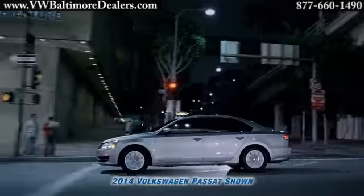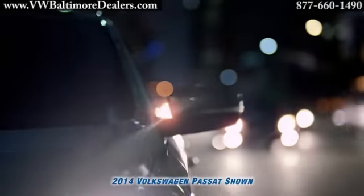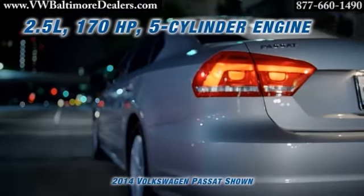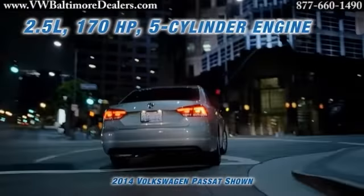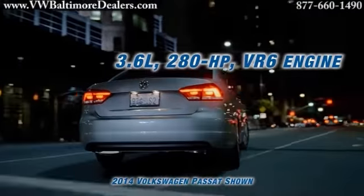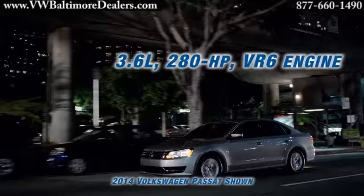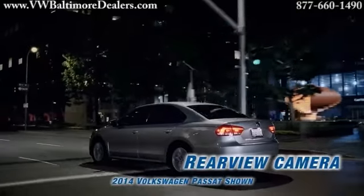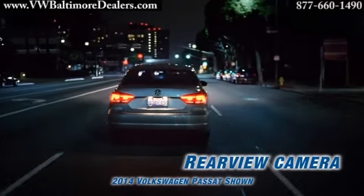This car was built by drivers for drivers. It strikes a sporty balance between efficiency and power. The Passat comes standard with a 170-horsepower inline five-cylinder engine. If you're looking for the power and oomph of a V6, the available 3.6-liter, 280-horsepower engine will make a lasting impression. The available 6-speed DSG automatic transmission with Tiptronic offers imperceptibly fast gear changes.